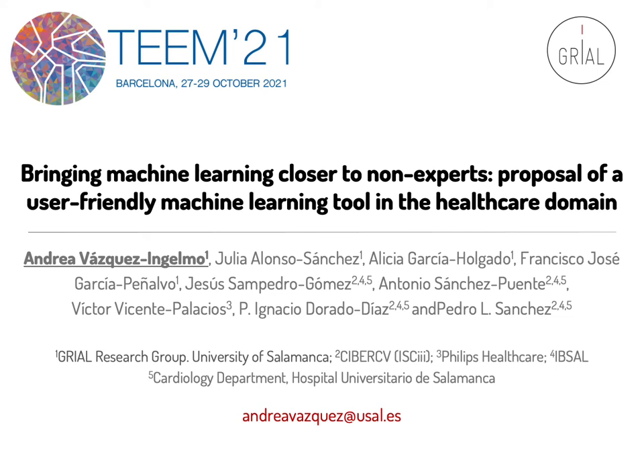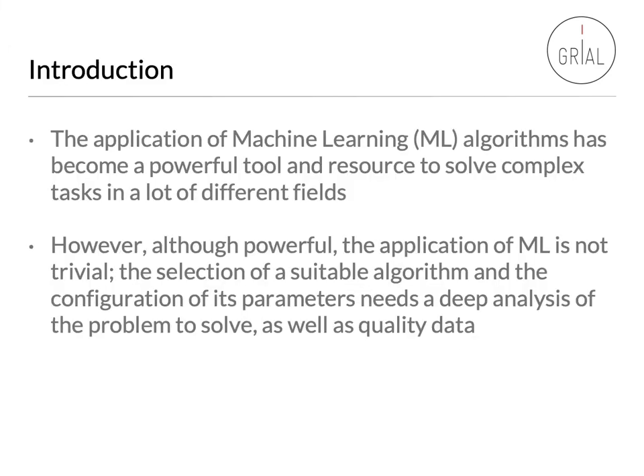This work is entitled Bringing Machine Learning Closer to Non-Experts, a proposal of a user-friendly machine learning tool in the healthcare domain. The application of machine learning algorithms has become a powerful tool and resource to solve complex tasks in a lot of different fields.